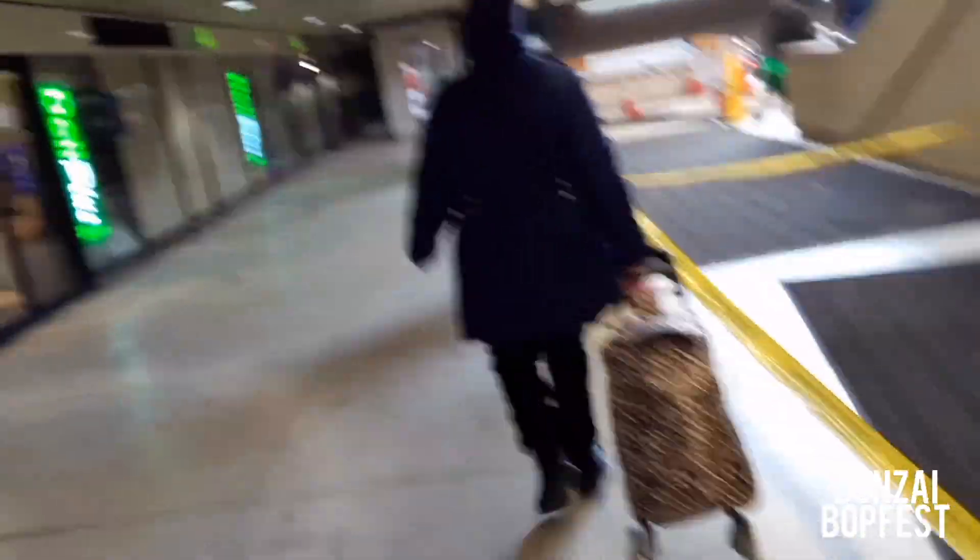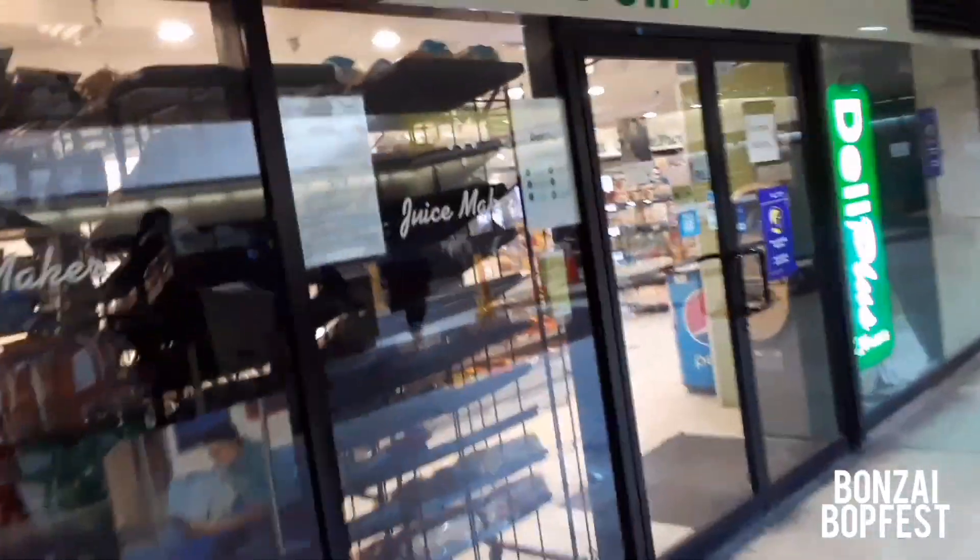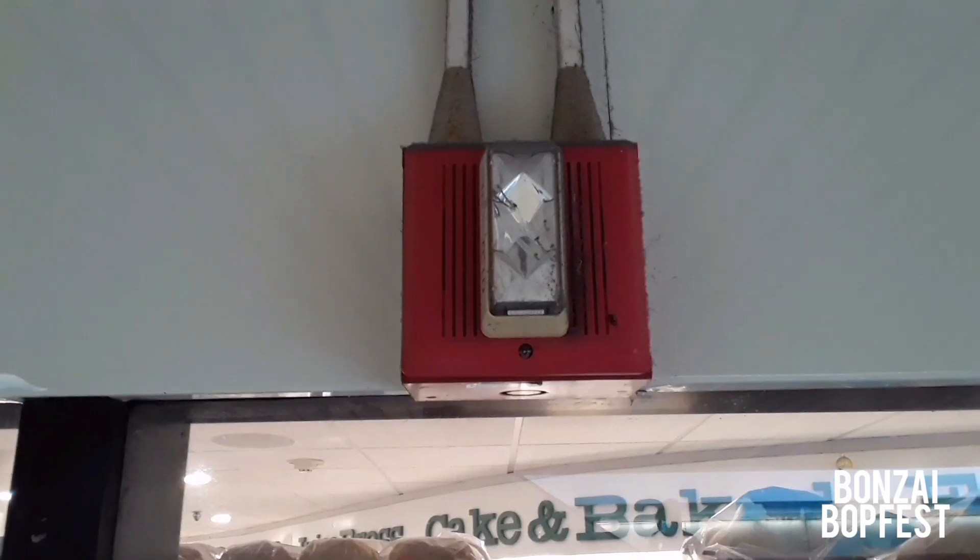Here's a store where you can get beverages, coffee, sandwiches. Another alarm here — this one is a speaker strobe.